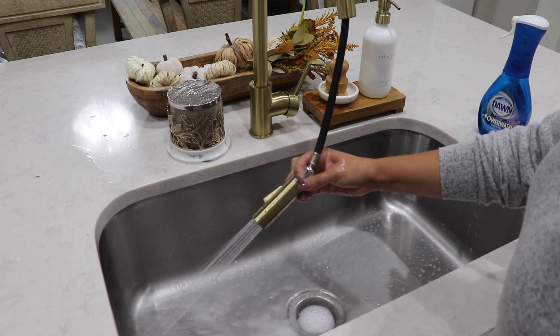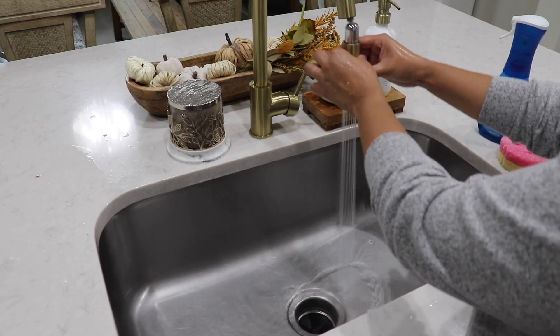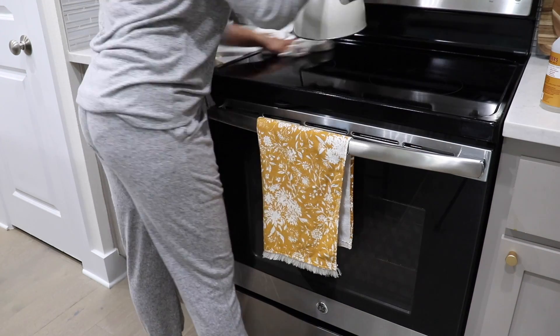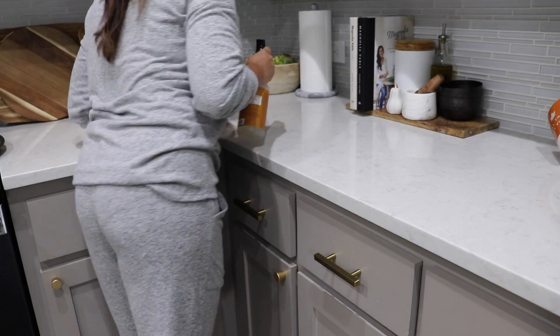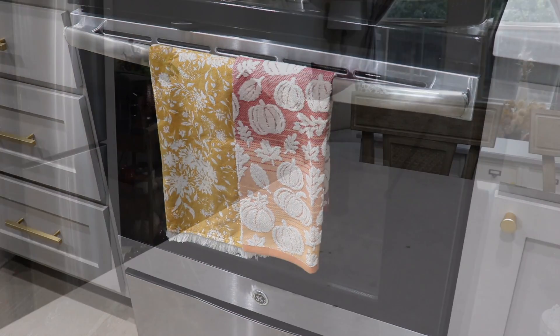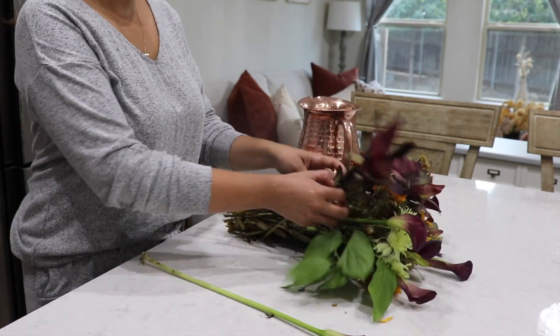I'm still using that Dawn Power Wash — I've been using it for a while now to clean my sink and I really like it. After that, I'm just going to wipe down all of the countertops. And I do have just one small piece of decor to add in here — this pumpkin dish towel that I got from Kohl's. I really liked the colors, I thought it was super cute. And then I'm going to be adding some fall fresh flowers to the bar cart.